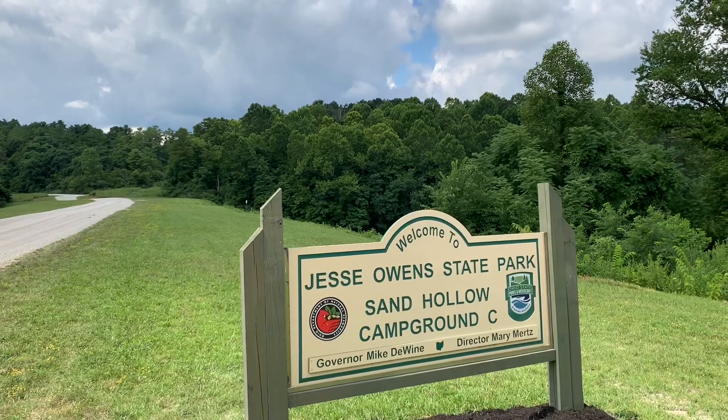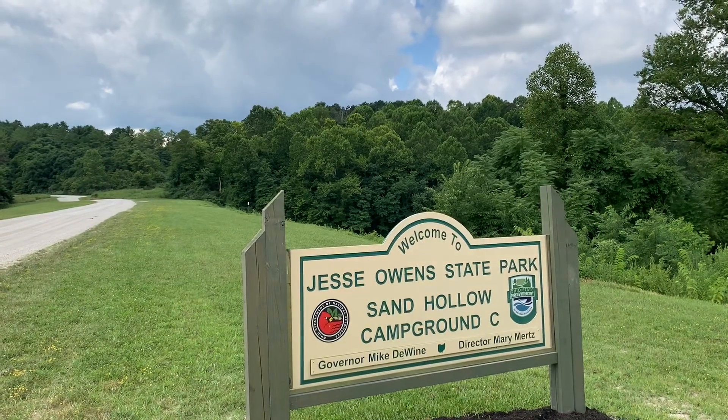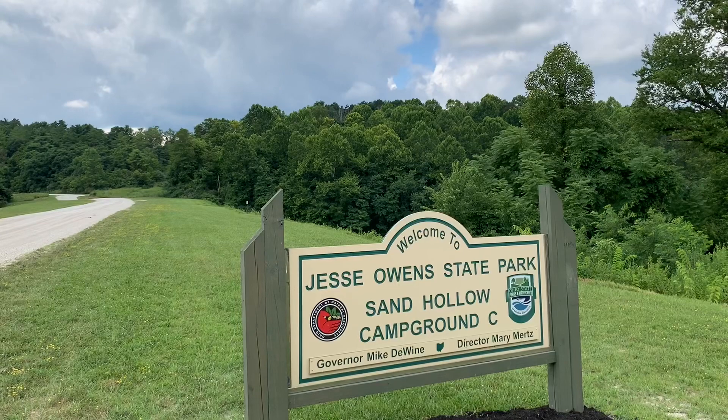Jesse Owens State Park, Sand Hollow Campground. We have arrived. Let's go check it out.